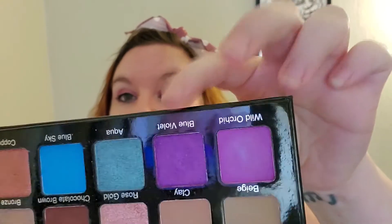But right now on my eyes, as you can see, I'm wearing Wild Orchid and Blue Violet with a hint of the Rose Gold.